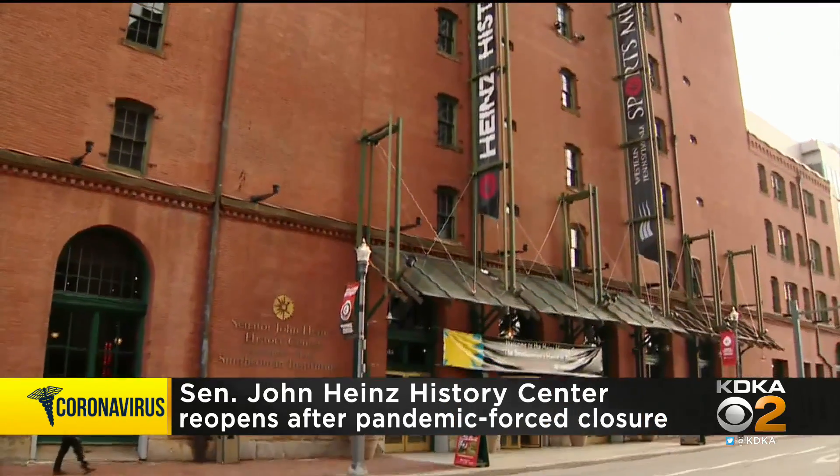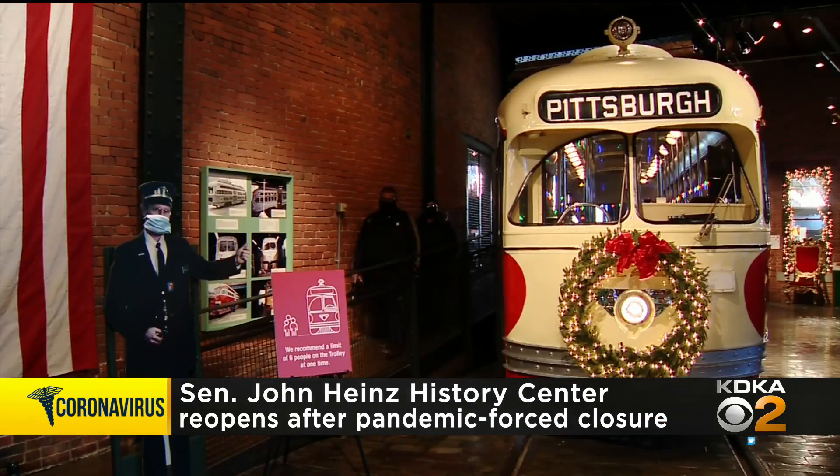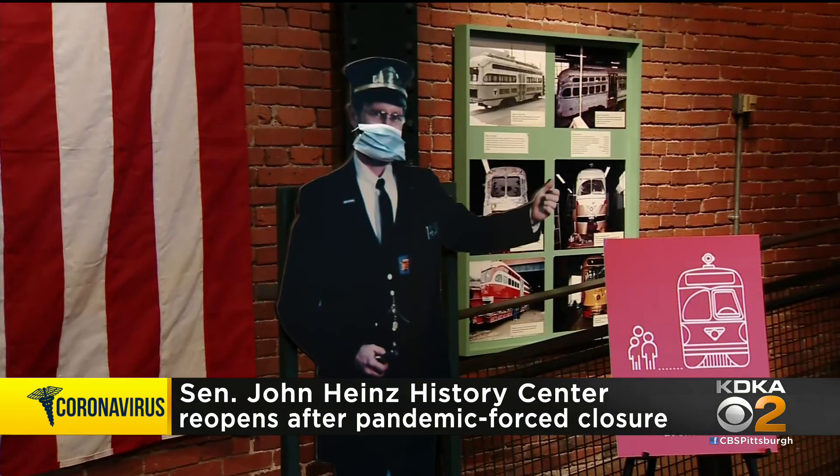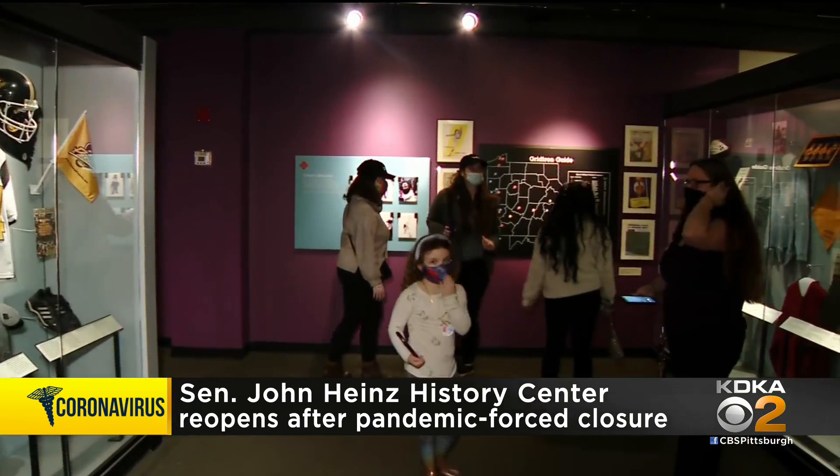The Heinz History Center has reopened with new policies and procedures to keep everyone safe. Masks and social distancing are now required, and the museum says it has plenty of space for that.